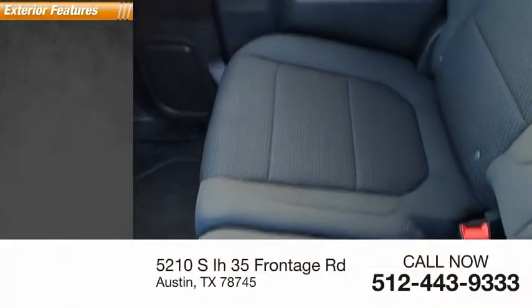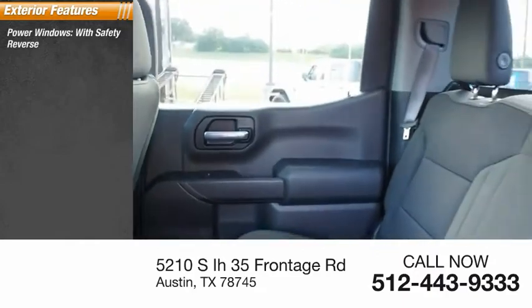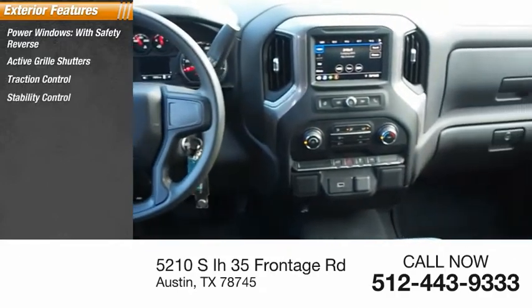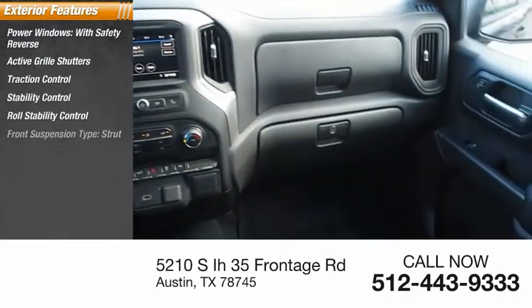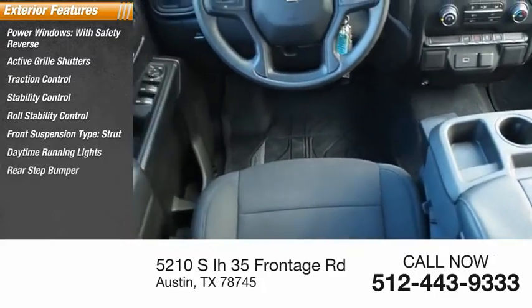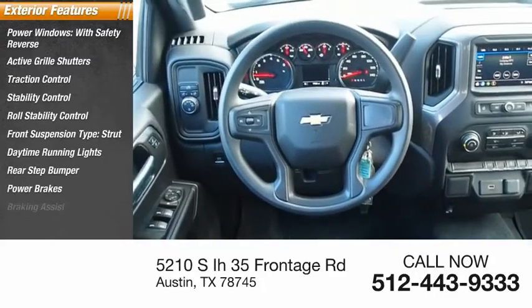Here are some of this vehicle's great options: power windows with safety reverse, active grille shutters, traction control, stability control, roll stability control, front suspension type strut, daytime running lights, rear step bumper, power brakes, and braking assist.